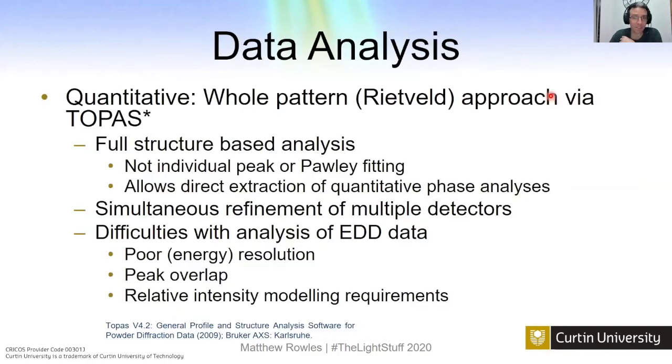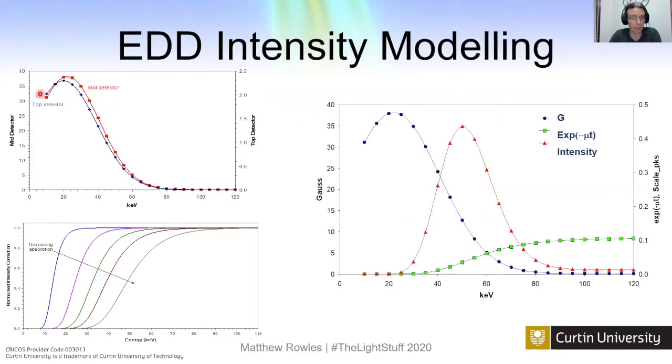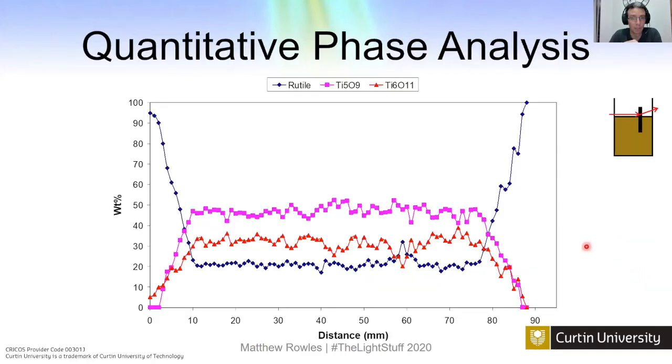For the analysis we do whole pattern Rietveld refinement with full structure analysis in TOPAS — not individual peaks or Le Bail analysis — with simultaneous treatment of multiple detectors. The energy dispersive data has poor resolution with lots of peak overlap because we have triclinic phases, requiring careful modeling of relative intensities. We model the incident beam energy distribution, account for absorption, combine these to give the effective beam, and feed that into TOPAS. With help from Alan Coelho, John Evans, Nikki and Ian, we can do quantitative phase analysis.